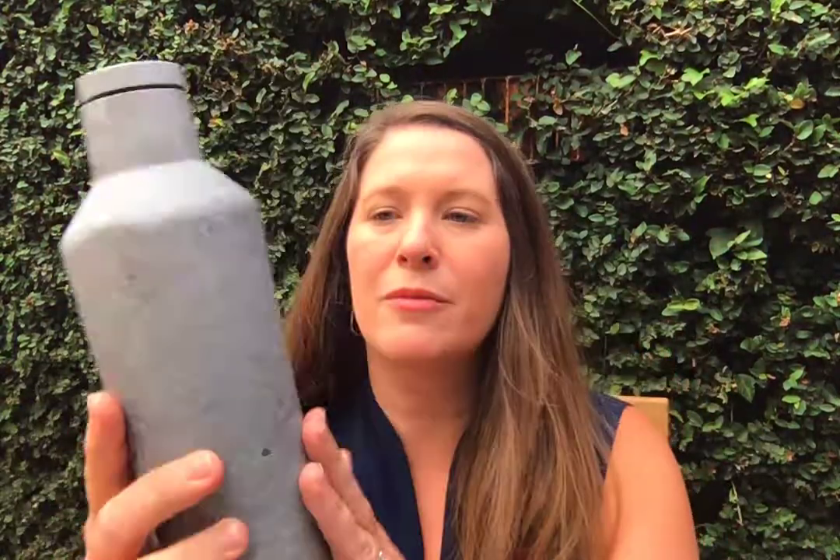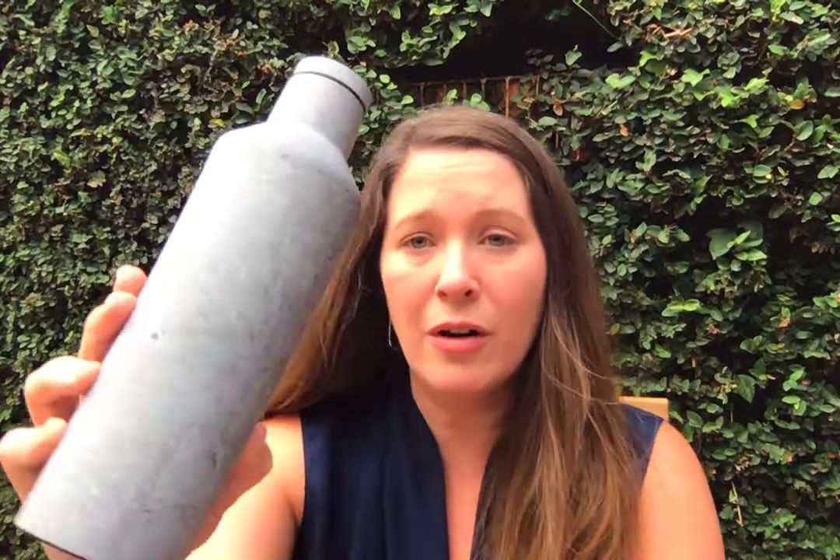Next on our list is the Concrete print. Concrete is a wonderful print — if you've never seen it in person, it's awesome because it's almost photo-real. It looks like it should be very textured but it's not textured at all. Up close you can see it's got this really cool print but it's completely smooth. This is the 16-ounce canteen, but Concrete comes in a variety of other silhouettes as well.